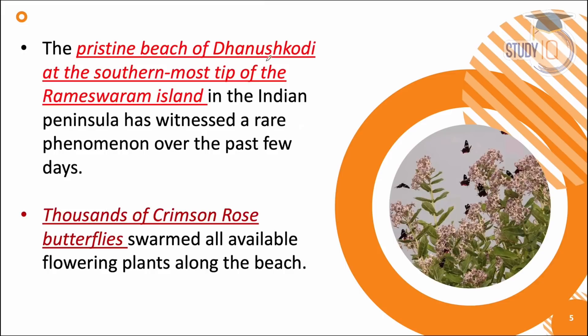Coming back to our discussion: the pristine beach is Dhanushkodi, the southernmost tip is Rameshwaram Island — this is the last part of the Indian peninsula. It has been noticed that there are many butterflies going towards Sri Lanka.